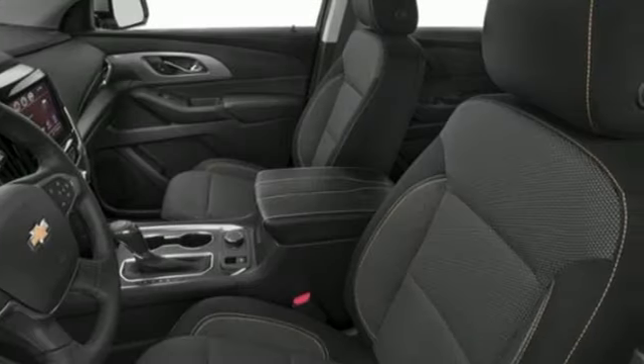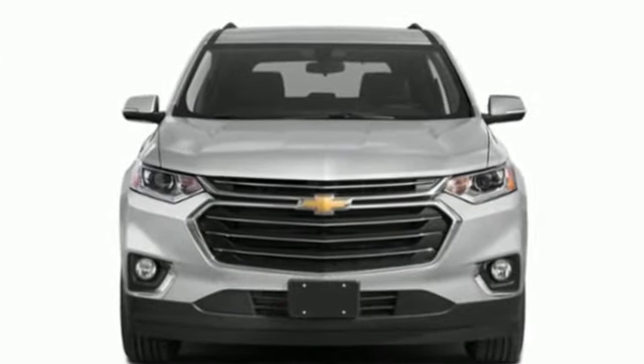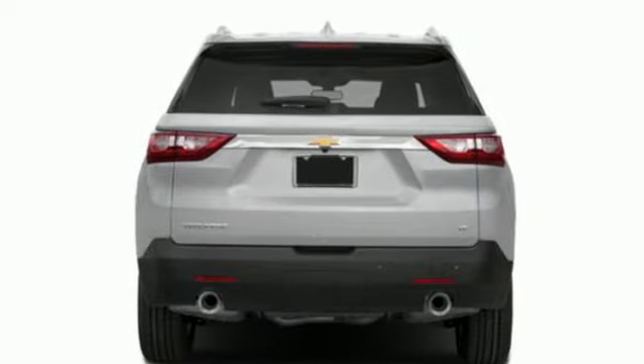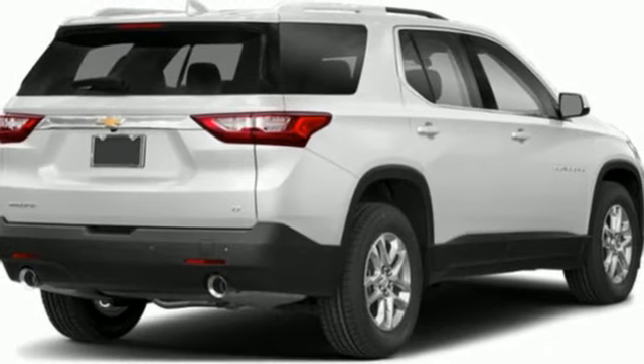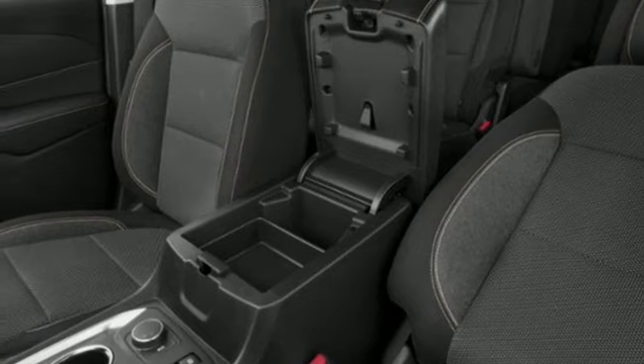It comes nicely equipped with features you'll love: V6 engine, dual zone climate control, streaming audio, leather steering wheel, wireless phone connectivity, AM-FM satellite radio, active grille shutters, push button start, and Wi-Fi hotspot.